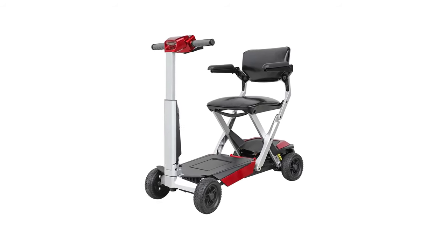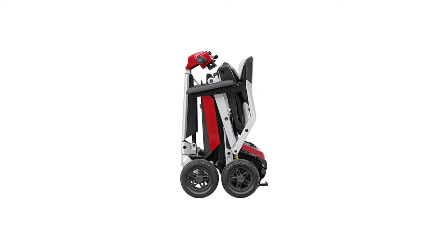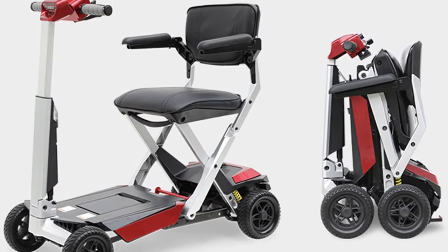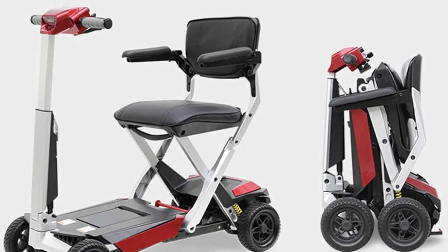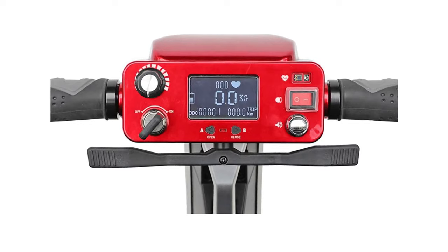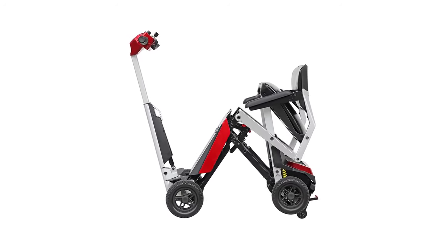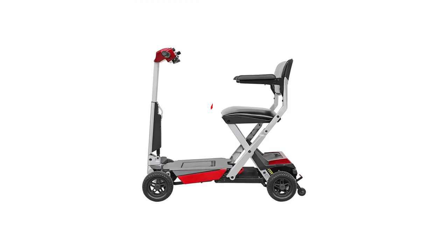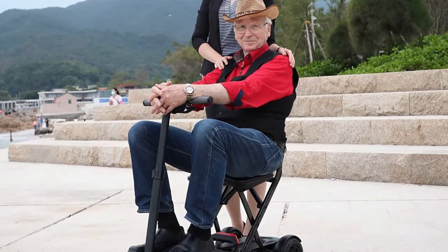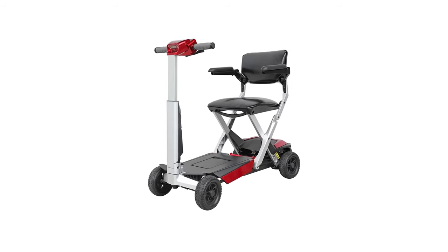Number 3 in my list is the Drive Auto Fold Elite Mobility Scooter. A unique work of mobility scooter ingenuity, the Drive Auto Fold offers the ultimate in portability. Thanks to its ability to auto-fold up or down in just 15 seconds using either the included remote control fob or the buttons on the dash, it's an absolute world of convenience. Weighing just 27 kilograms, the Drive Auto Fold comes fully featured despite its light weight.